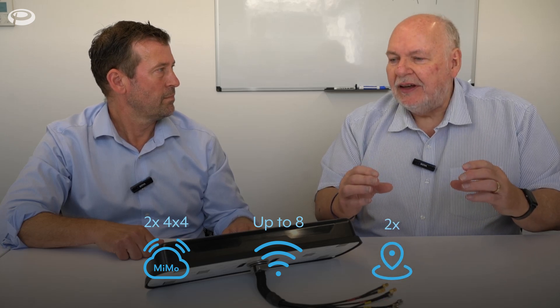Could you please sum up what the key features are? Well, we can have up to 18 functions in this antenna — we've got two 4x4 for the cell. We can also have up to eight Wi-Fi antennas and two GPS/GNSS antennas.